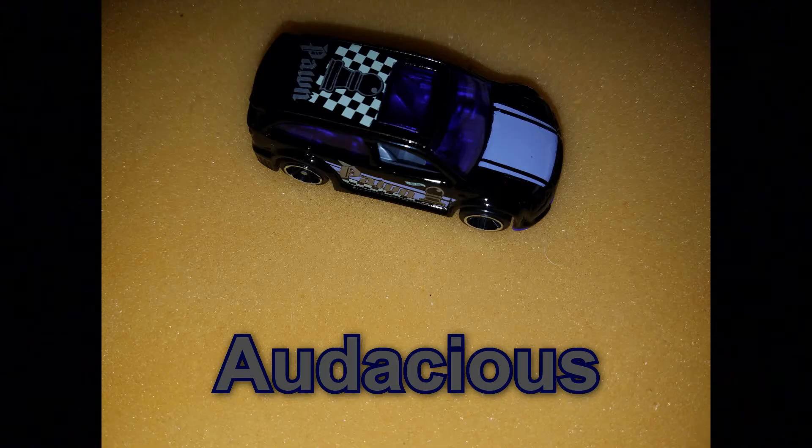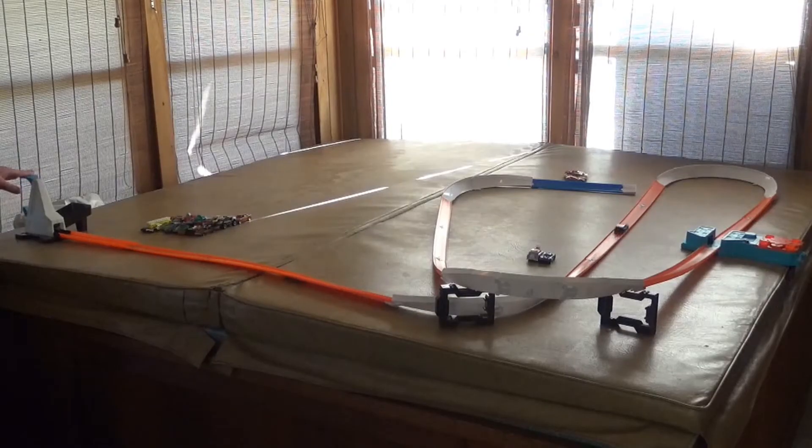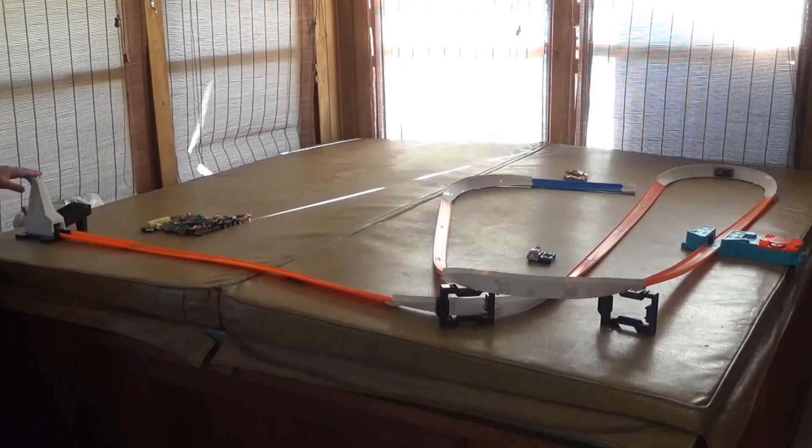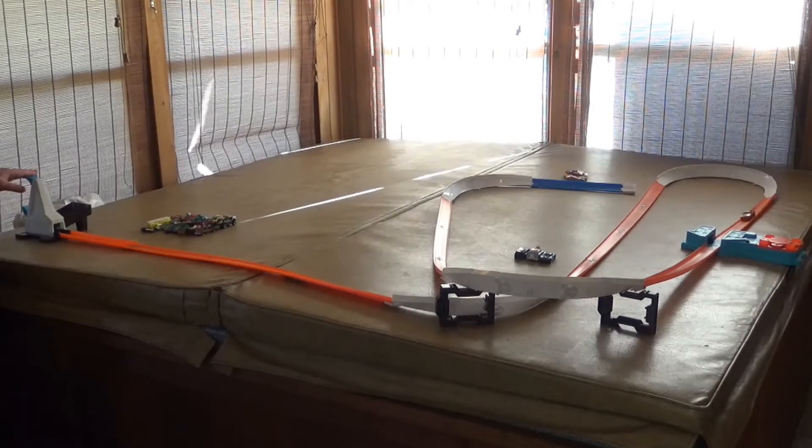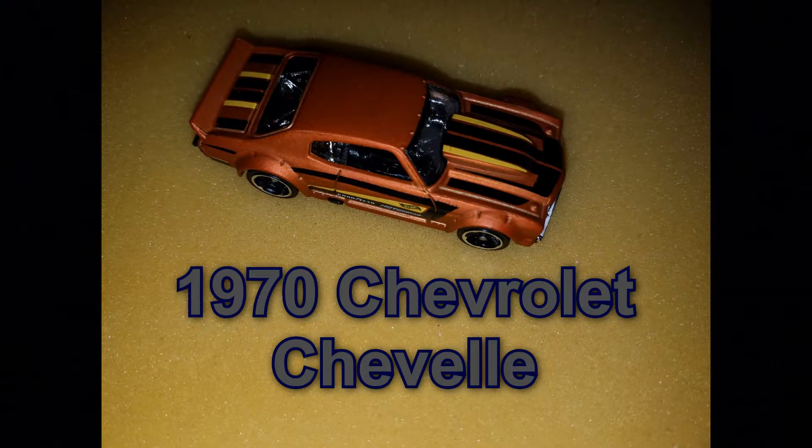Audacious — having some problems with the curves right there. 2006 Dodge Charger SRT8 — and you made it too! 1970 Chevrolet Chevelle is up next.